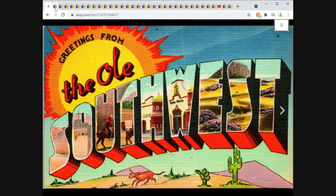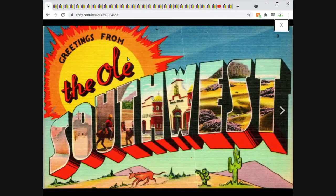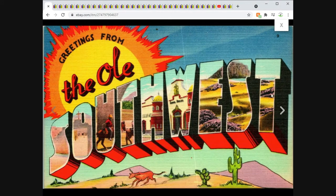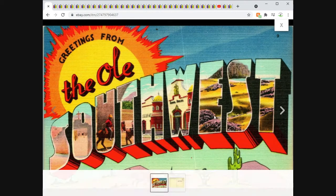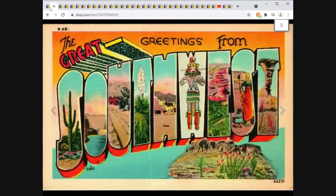These next two went out to the same buyer: Greetings from the Old Southwest and Greetings from the Great Southwest. I offer a 10% discount for buying two or more cards, and this customer took advantage of that. They got both cards for a total of $7.50 free shipping. Both are linen, both unposted. These are typical large letter greeting cards — during the linen era, very common. You have the big letters with little windows of different scenes. Both very cool, and they sold pretty quickly.